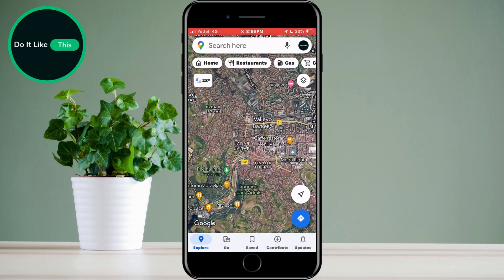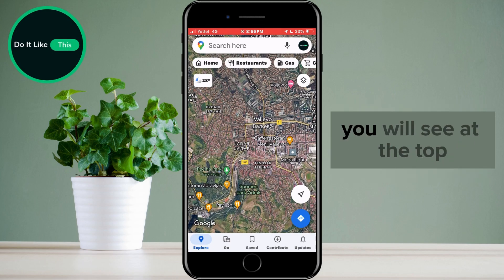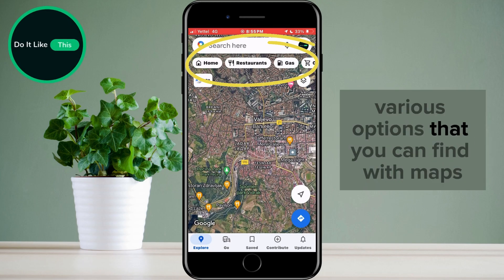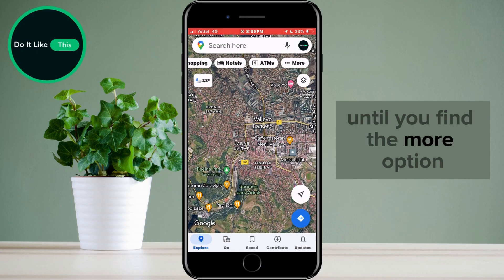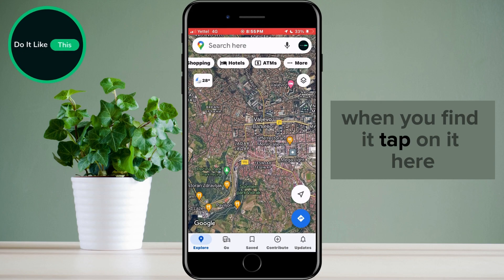First, we will open Google Maps. When the application is opened, you will see at the top various options that you can find with Maps. Scroll through those options until you find the More option. When you find it, tap on it.